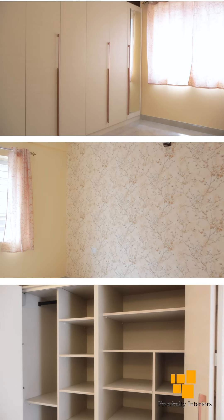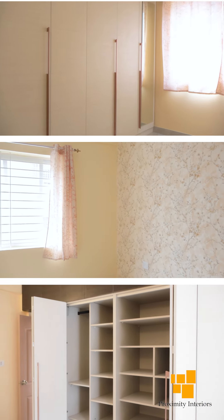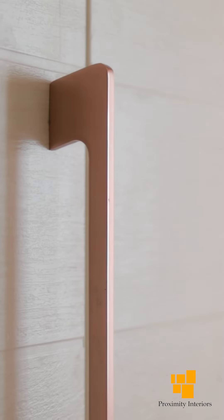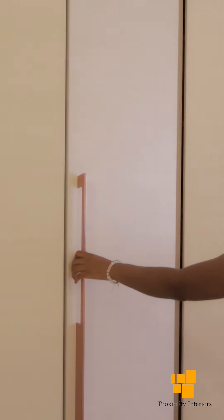The other area I would like to talk about is my guest room. Many people who visited during our housewarming liked the guest room — the color combinations of the wardrobe. The wardrobe has a new mechanism with a folding bed, and we wanted the wardrobe designed in such a way that the folding bed fits within it, so they designed accordingly.